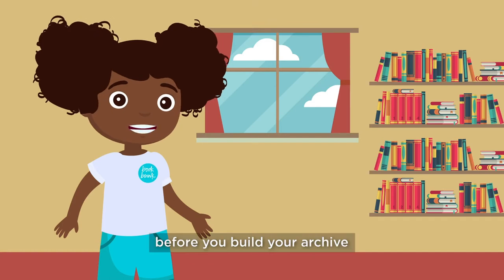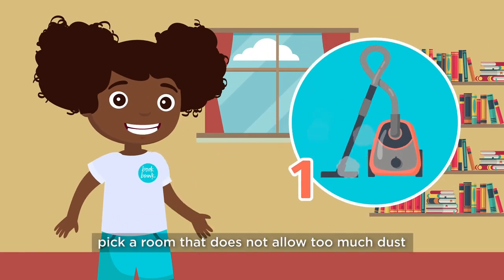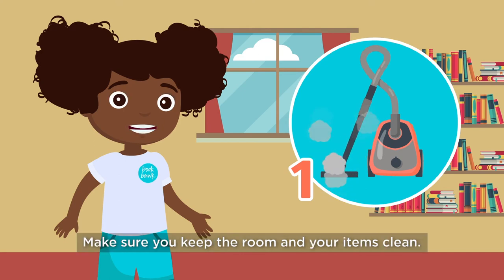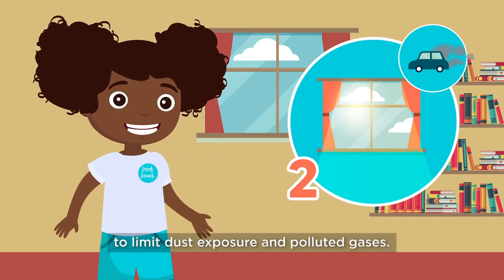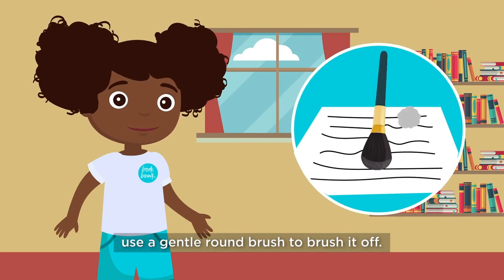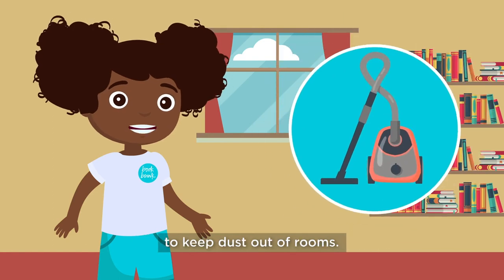Before you build your archive, here are some things you can do to prevent damage from climate change. 1. Pick a room that does not allow too much dust and pollution from the outside. Make sure you keep the room where your items are clean. 2. Store your items away from windows or doors to limit dust exposure and polluted gases. Should any dust come through, use a gentle round brush to brush it off. I use my mom's old makeup brushes, but wash them well first. You can also use a vacuum cleaner to keep dust out of rooms.